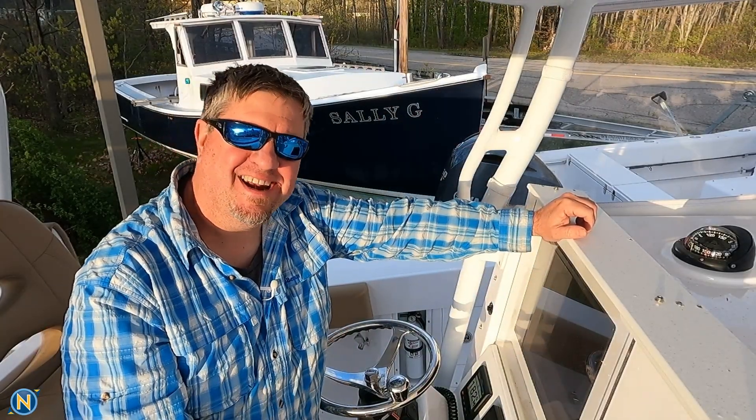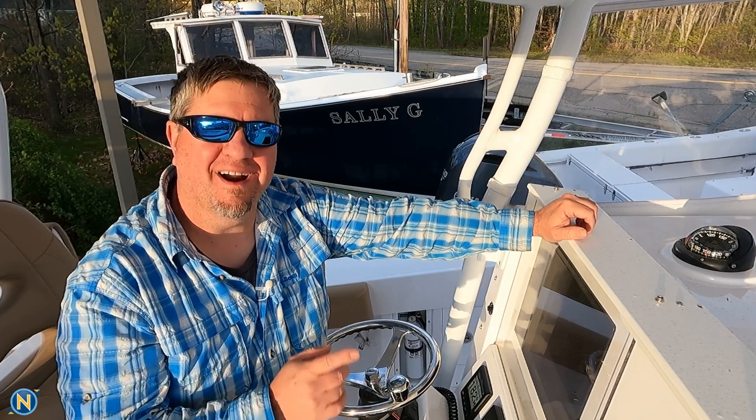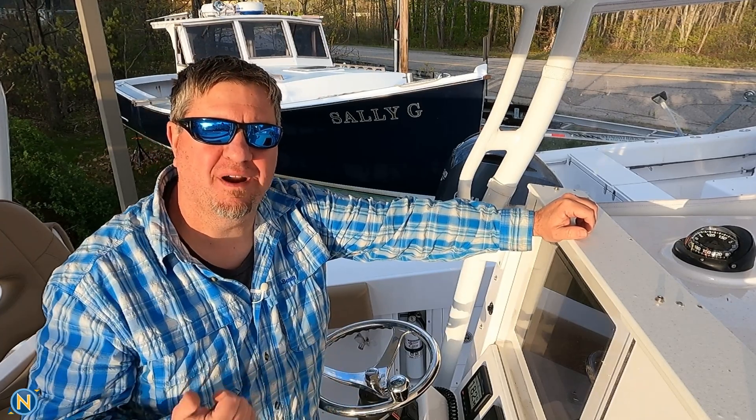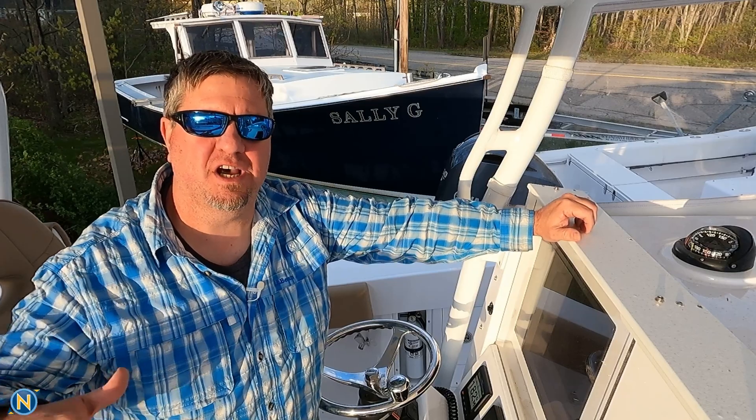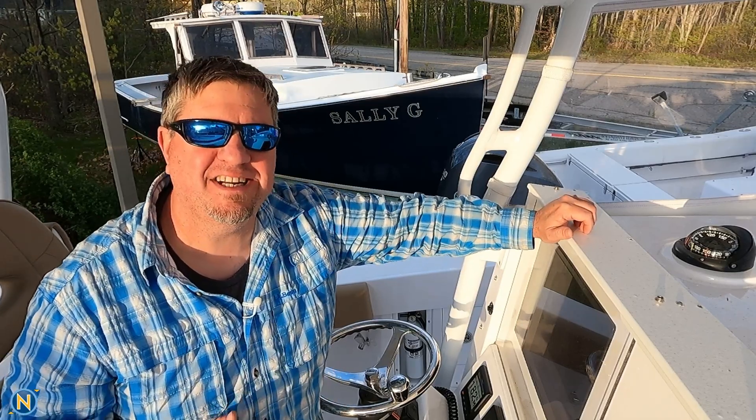Welcome back everybody to another episode of Sundays with Sully. We are out of the showroom office today, out in the front where we've got all our Southports lined up getting them ready for delivery for the season, and I'm checking VHF radios.